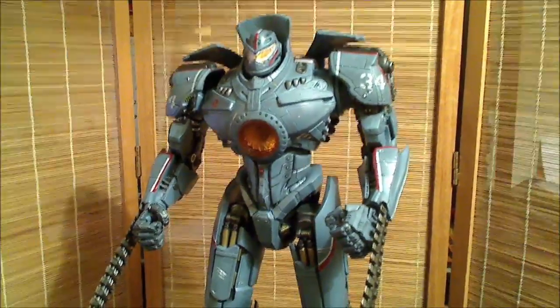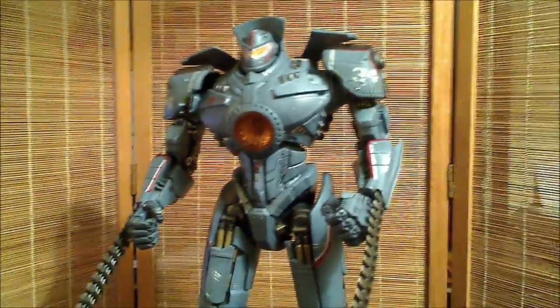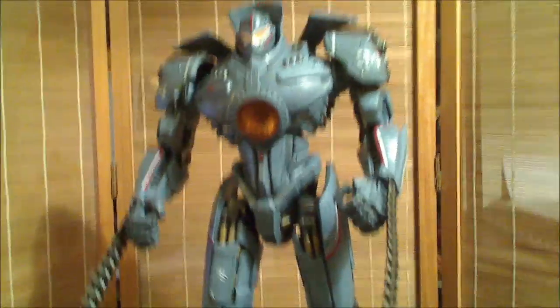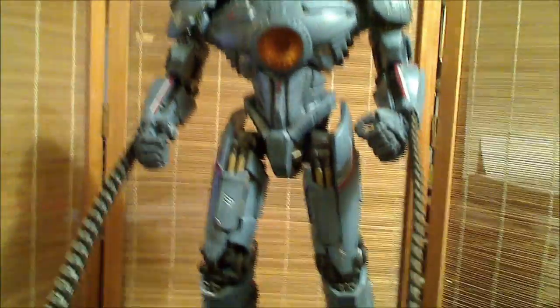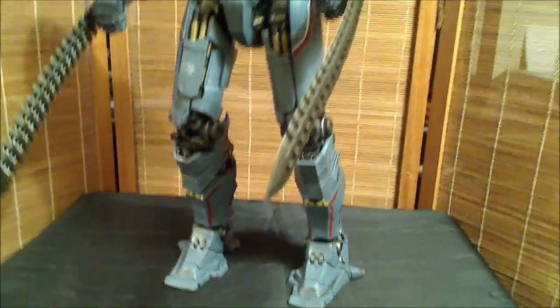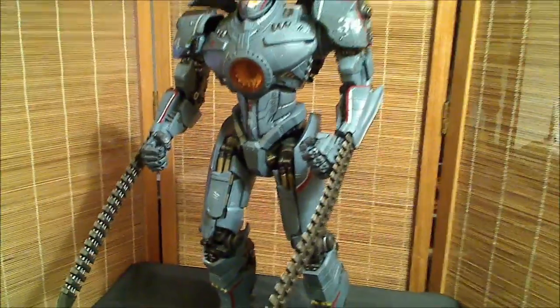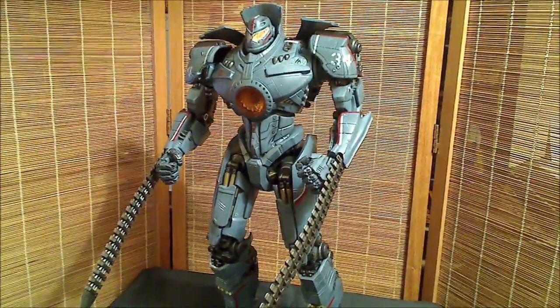This has been Salvador Los Angeles with my review of the 18-inch Jaeger Gypsy Danger figure from the movie Pacific Rim, brought to you by NECA. It is a beautiful figure — do not miss out on this one. And I thank you for watching.